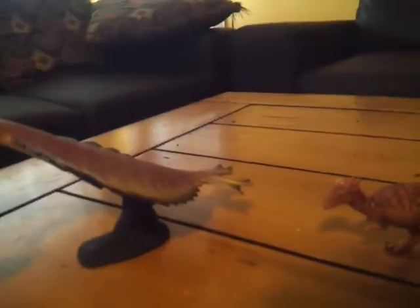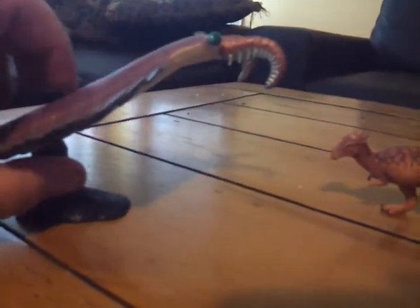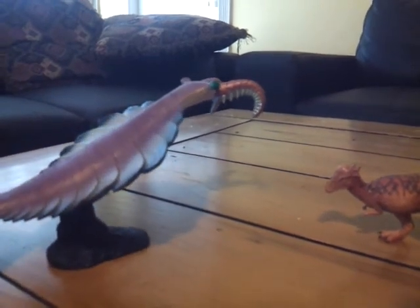The Anomalocaris! And it comes with a little base. There we go. Here's the Anomalocaris. I've been wanting to get the Favorite Anomalocaris for a while, because I don't have many Cambrian creatures. The only one I have is the Opabinia, which you've probably seen.